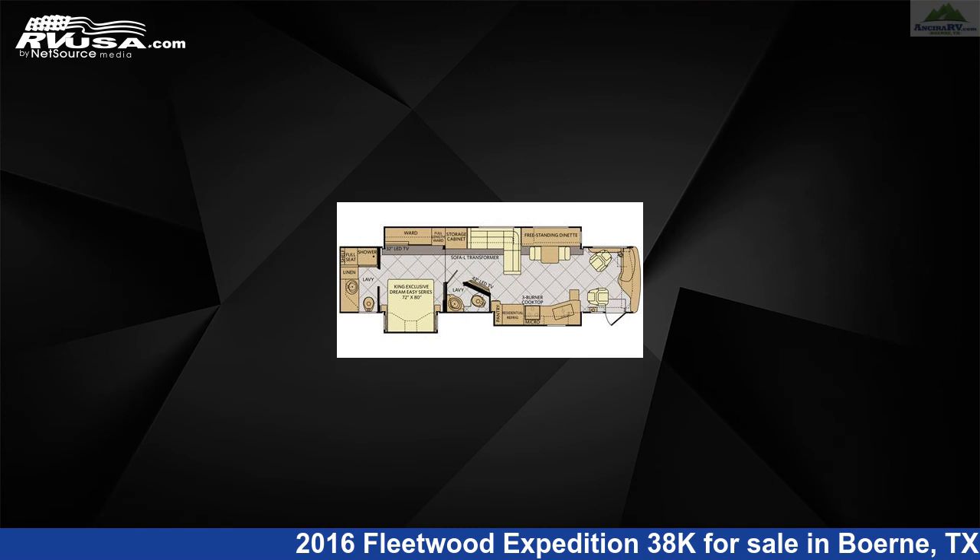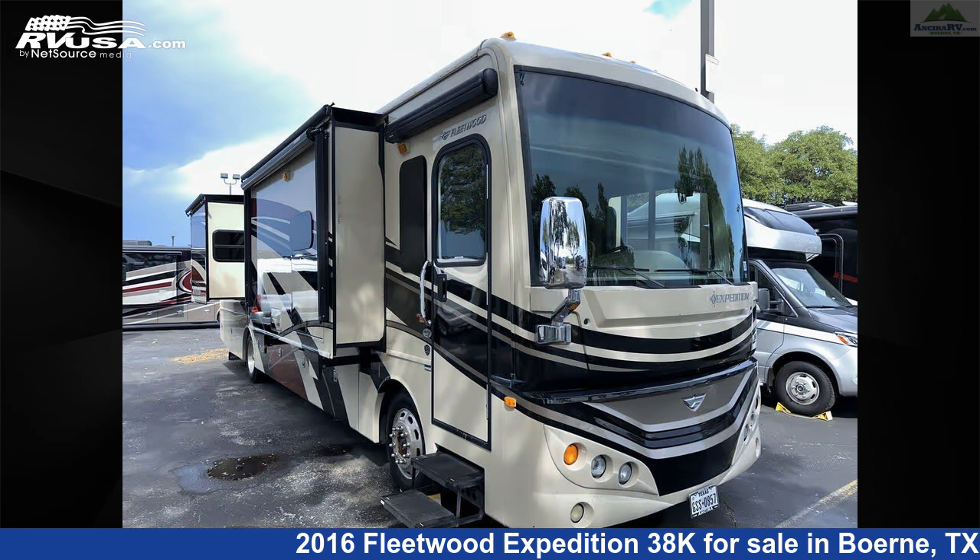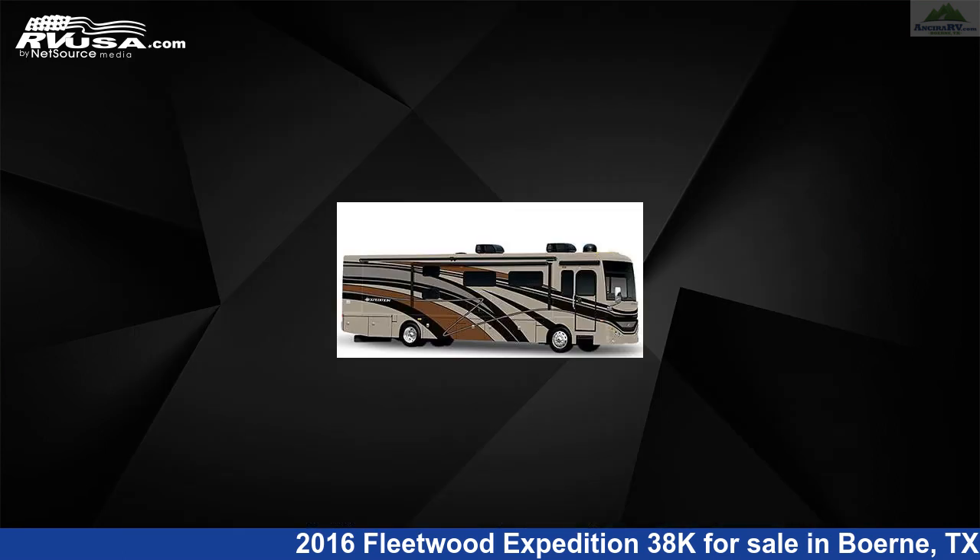This 2016 Fleetwood Expedition 38K is a Diesel Pusher RV. It is located in Burney, Texas, 78006 and is offered for sale by Ancira RV.